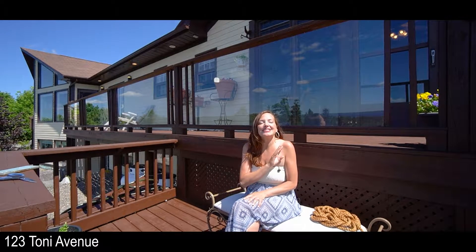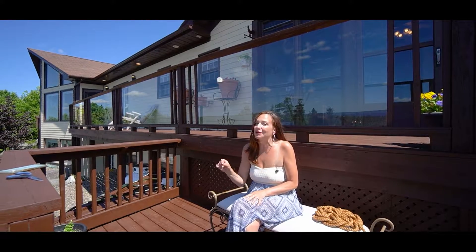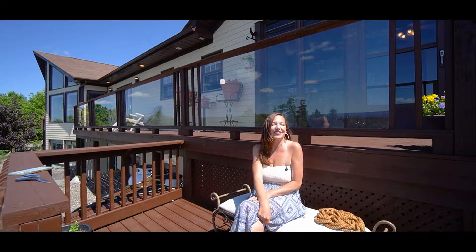Today I have a stunning five-bedroom, three-bath home with a gorgeous ocean view and the ultimate granny suite that you have to come see. Let's go take a look.